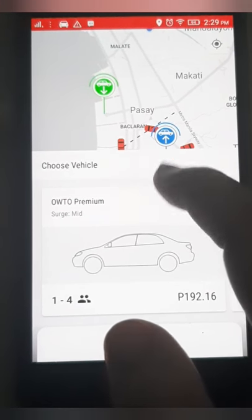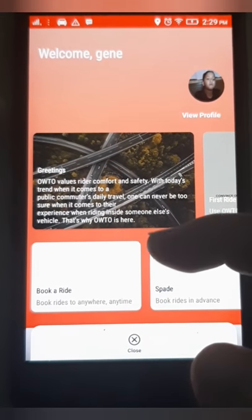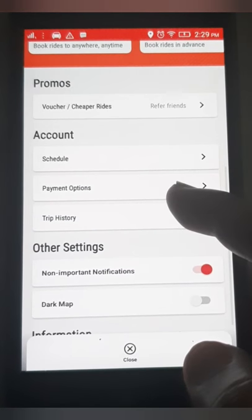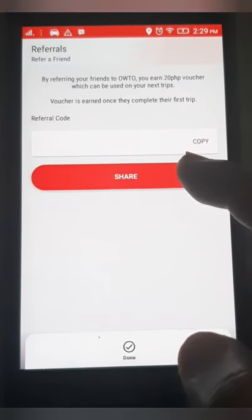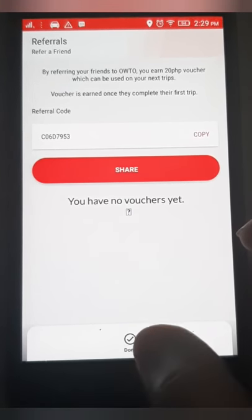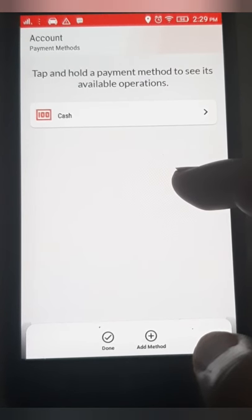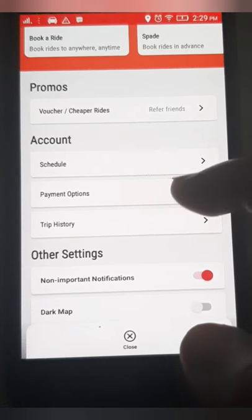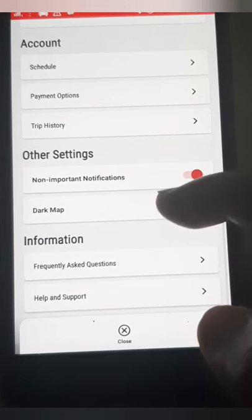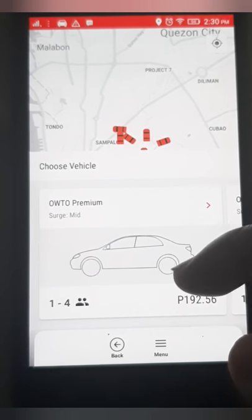This is the menu page. They have promos — you get a 20-peso voucher for any successful referral through the refer-a-friend program. For your account you can schedule a ride. For payment you can use cash or a card option. There's also a Dark Map feature, though I'm not sure what that is.